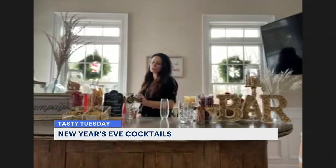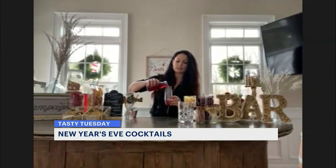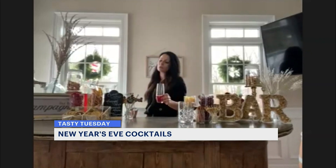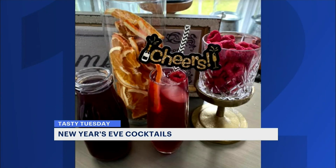So what's next? A pomegranate mimosa. We're going to take our pomegranate syrup — it's a little bit heavier so it should sit on the bottom nicely. You'll pour the glass about three-quarters full, and then add in some champagne and some ice. It looks so festive!